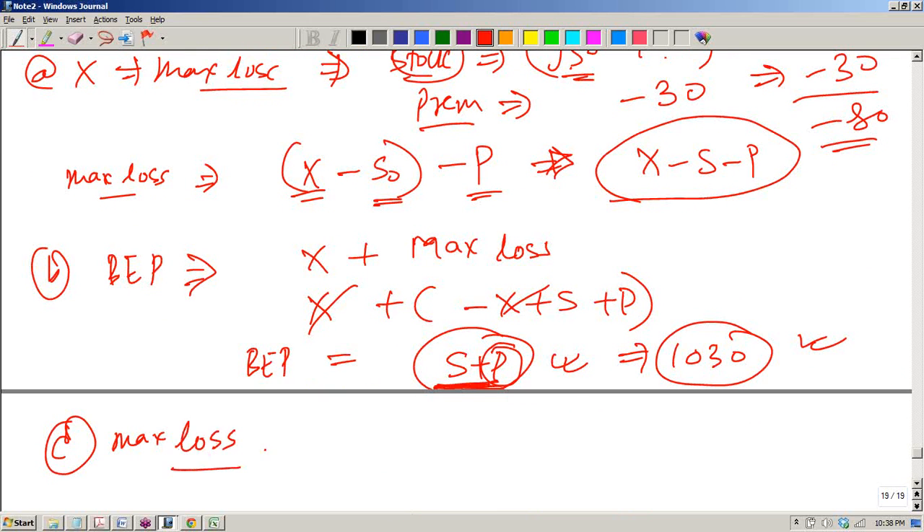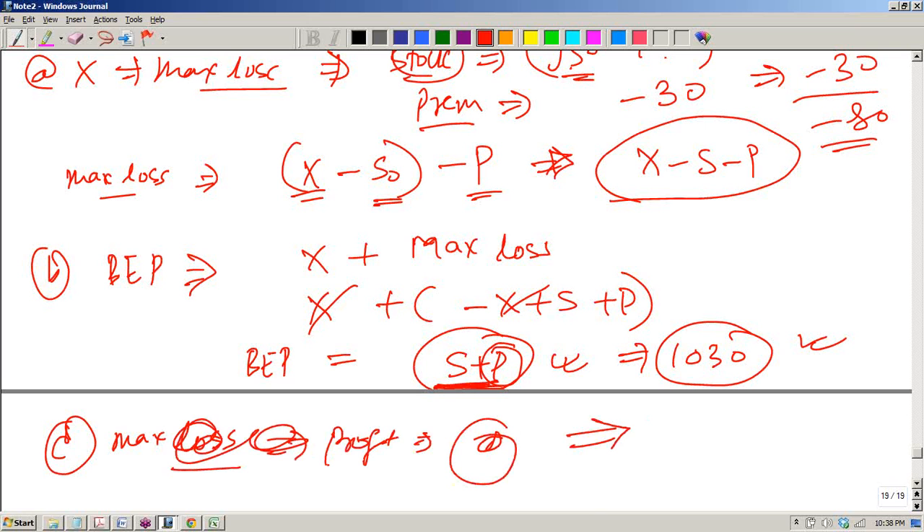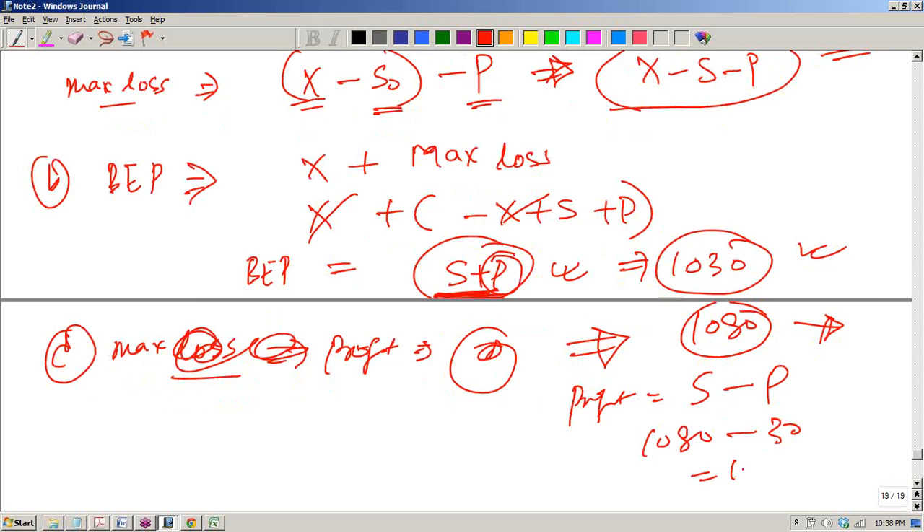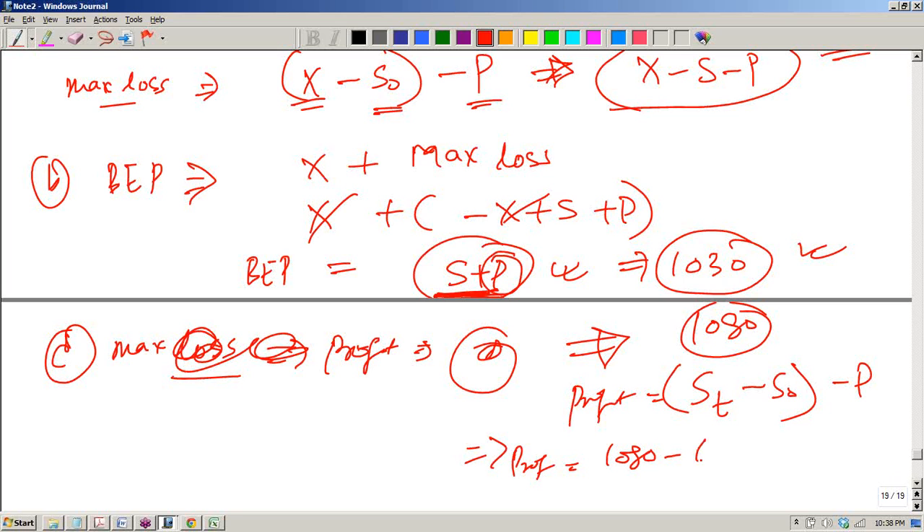The maximum profit is infinite. But suppose they ask you to find out the profit when the stock price is 1080. The profit can be found as: stock price at time T minus S minus the premium paid. So 1080 minus 1000 minus 30 = 50. You are making only 50. Remember: capital gain from the stock minus the premium paid gives your profit. Maximum profit would be infinite.